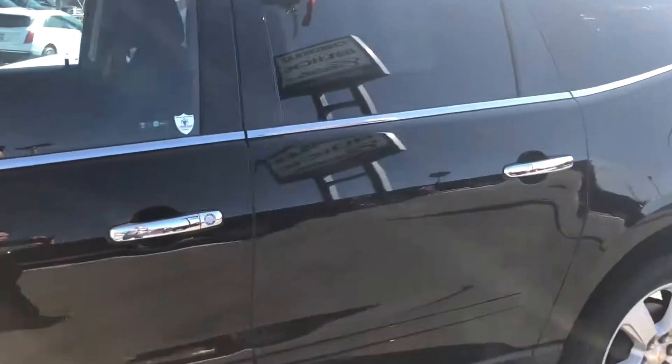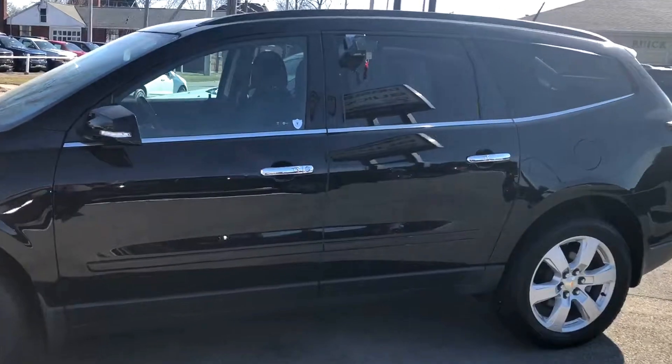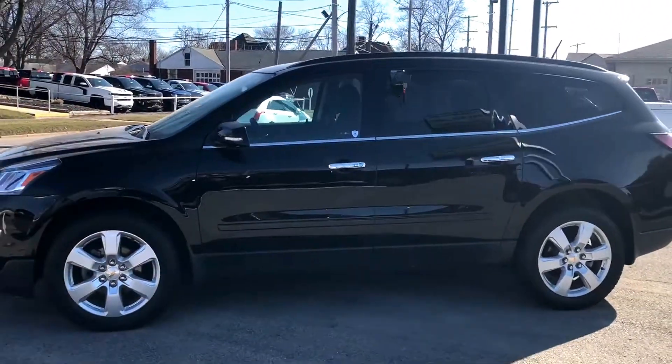If you guys have any questions, let's schedule a time to take it for a test drive. Call me at 330-281-3756.